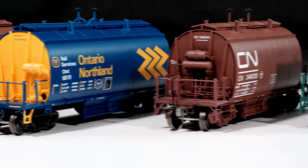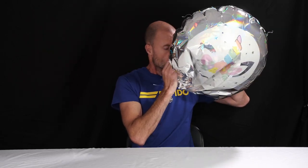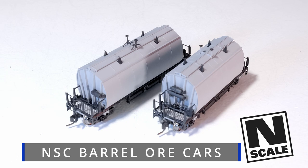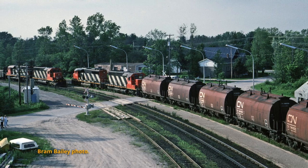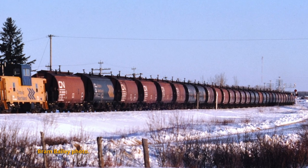Hey, remember how a while back we did those NSC barrel ore cars in HO scale? Well now we're doing them in N scale. Just think of the incredible train you could fit in such a tiny space. Hi, Dan Darnell from Rapido Trains Inc. I'm currently the project manager on the HO version of the barrel ore cars, and I liked them so much I decided to do them in N scale.